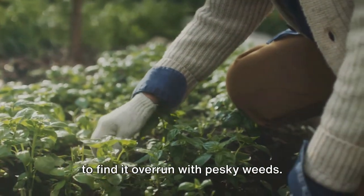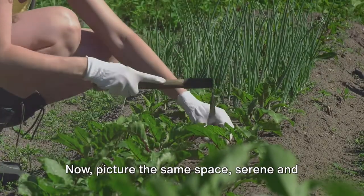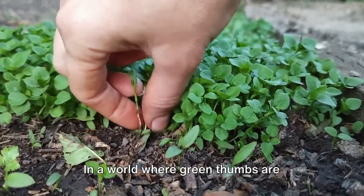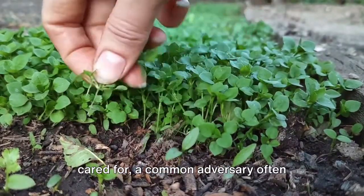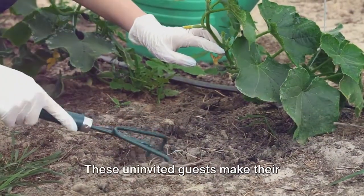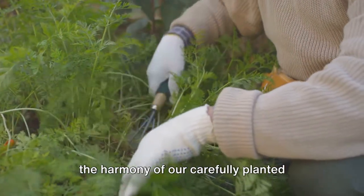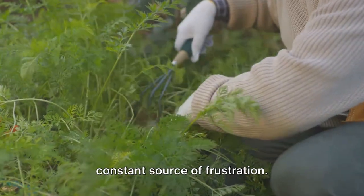Imagine stepping into your garden only to find it overrun with pesky weeds. Now picture the same space, serene and beautiful, absolutely weed-free. In a world where green thumbs are nurtured and gardens are meticulously cared for, a common adversary often emerges, one that challenges even the most seasoned gardeners. Yes, we're talking about weeds — these uninvited guests that disrupt the harmony of our carefully planted flowers and vegetables, becoming a constant source of frustration.